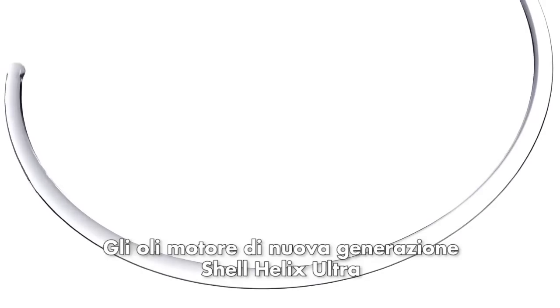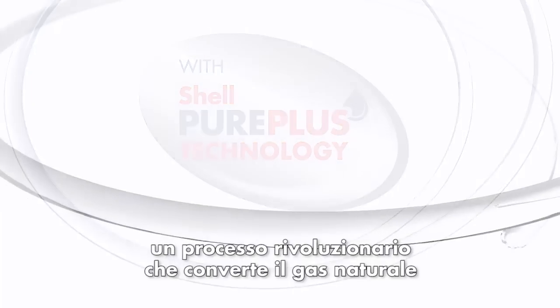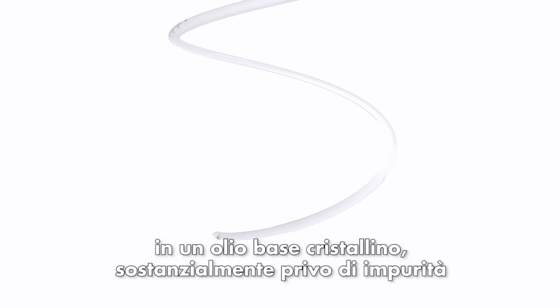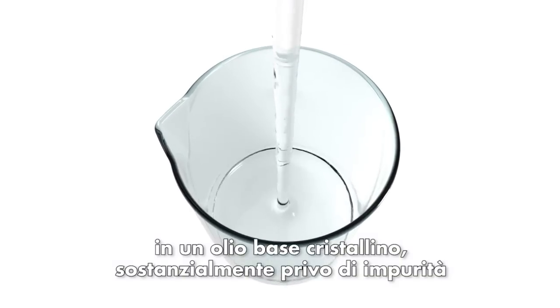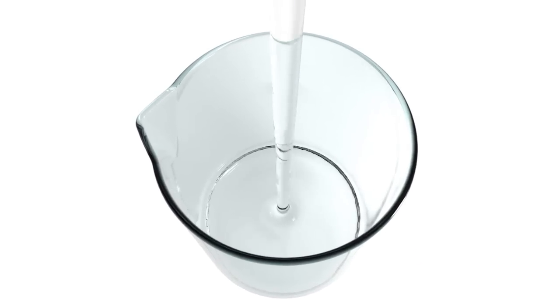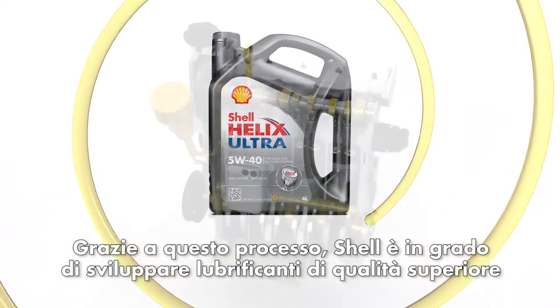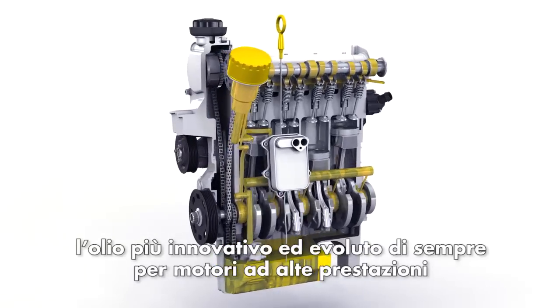Helix Ultra has been developed using unique Shell PurePlus technology, a cutting edge patented process that converts natural gas into crystal clear base oil that is virtually free of impurities. It enables Shell to develop superior lubricants for the most advanced engines, allowing Helix Ultra to deliver even higher levels of cleansing and protection.